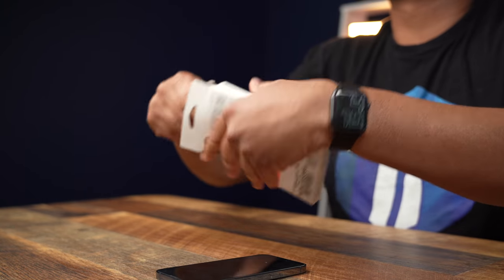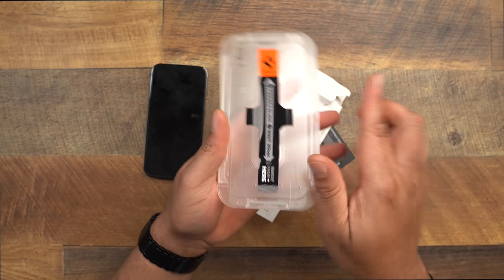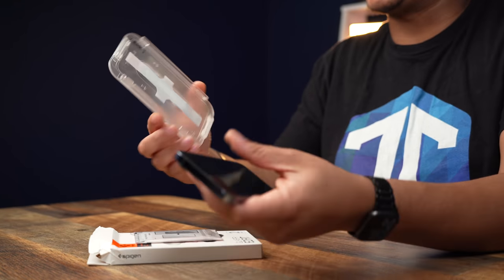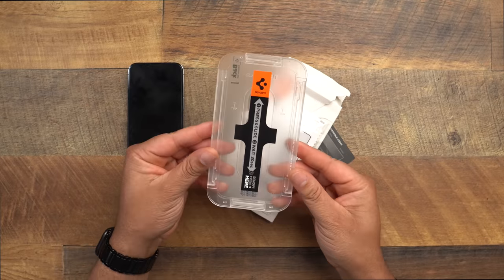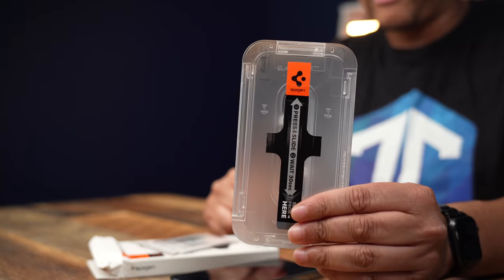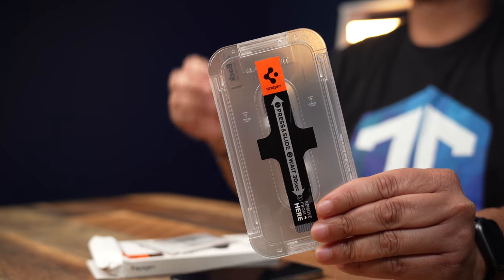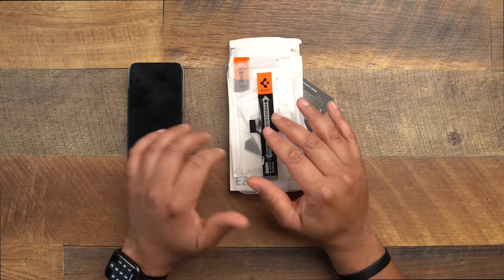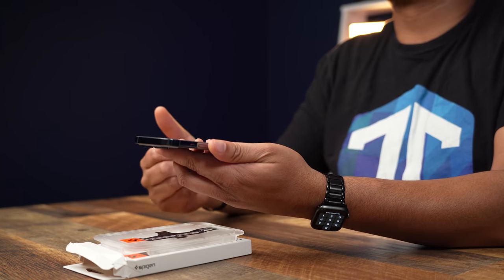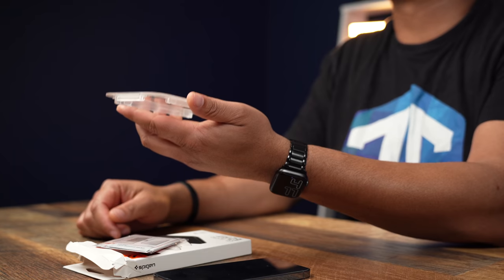I'm going to rip open a brand new pack right now — for about 11 or 12 bucks, you get two screen protectors and an installation tray that lets you apply it without missing alignment. The finish is very smooth, great clarity, and it's hard to get scratches on this protector. Touch sensitivity is not affected at all. Spigen also makes versions with a notch cutout and a privacy version — definitely check them out.